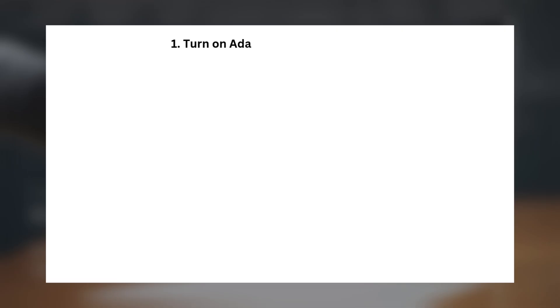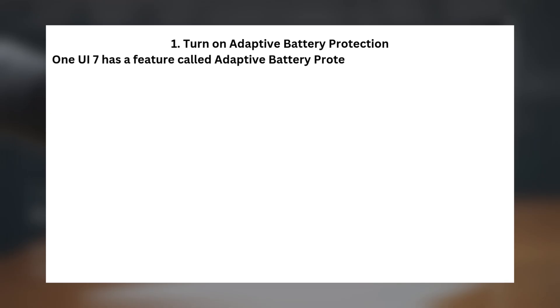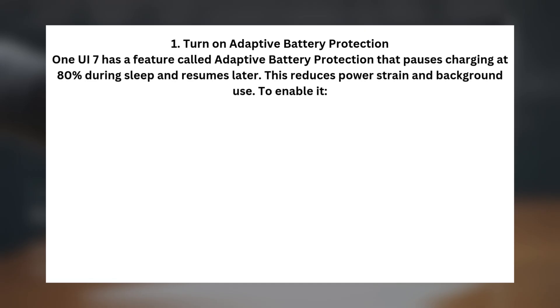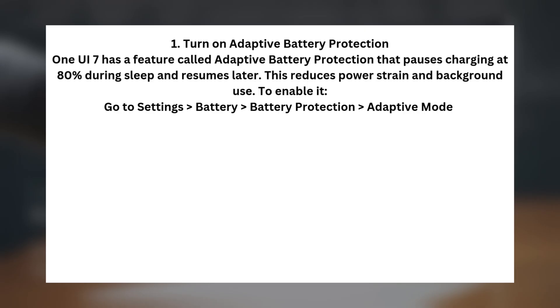Tip one: turn on adaptive battery protection. One UI 7 has a feature called adaptive battery protection that pauses charging at 80% during sleep and resumes later, reducing power strain and background use. To enable it, go to Settings > Battery > Battery Protection > Adaptive Mode.